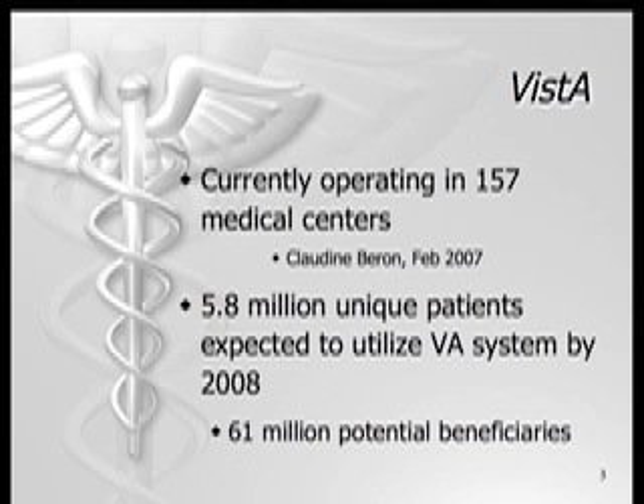The Veterans Health Administration operates using an electronic health record system called Vista. Vista operates in 157 medical centers, with an expected 5.8 million unique patients by 2008. Including veterans and their families, there are a potential 61 million users of the Vista system.